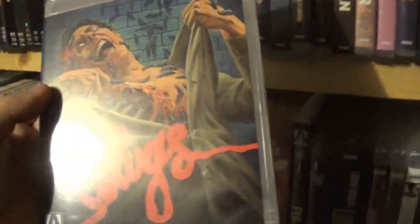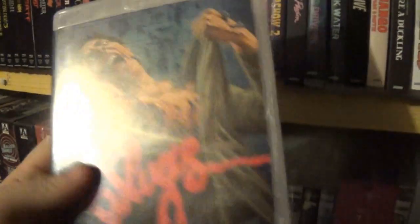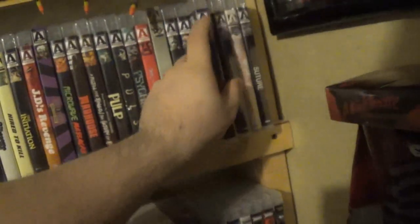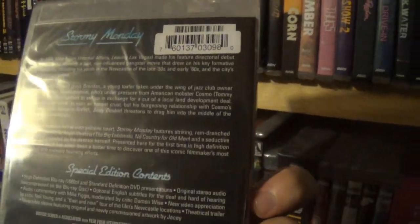After that we have Slugs — another one of my favorite Arrow covers, just really cool, and I love Slugs. Slugs is such a good movie. Going through these Arrows really makes me want to watch more of them because they are such good releases. Stormy Monday — again, doesn't look really up my alley.